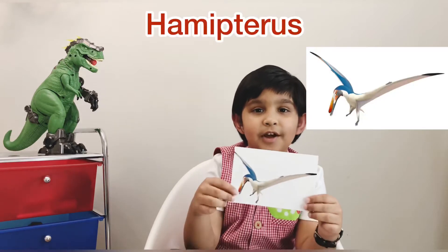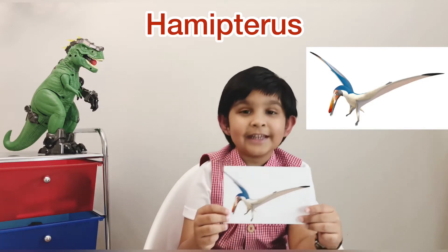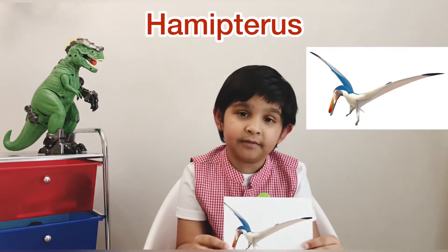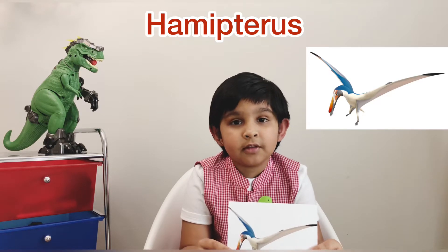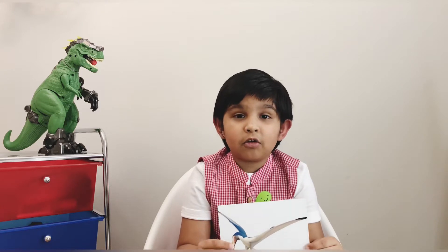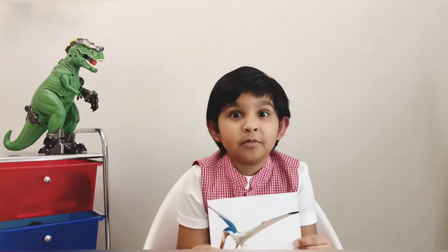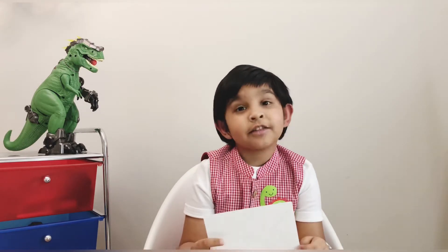This dinosaur is a Hemipterus. I'm going to tell you how to pronounce it — Hemipterus. This was a medium-sized pterosaur and it lived in the Cretaceous period. The diet was meat and it mostly lived in rivers and lakes. They had a conical head and conical teeth for grabbing fish in the water. Something really interesting — Hemipterus were really rare.